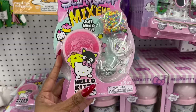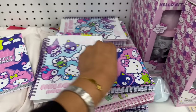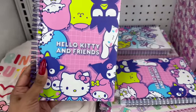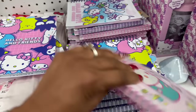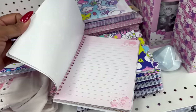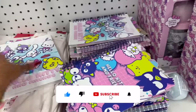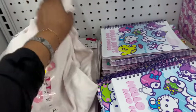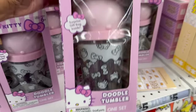They have slimy gloop mix-ums in Hello Kitty, Kuromi, and Cinnamoroll. There are also adorable Hello Kitty and Friends notebooks in multiple styles - I love this one where the pages are pink. They also have a Hello Kitty shirt restocked from my last video. And look at this doodle tumbler - you can color it yourself! It contains a tumbler cup with straw, a sheet of gemstones, a surprise gift bag, and four marker pens.